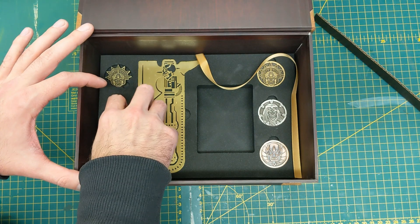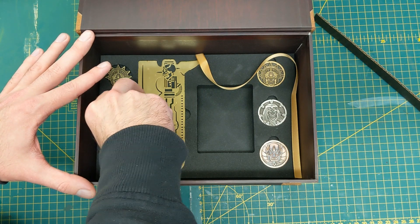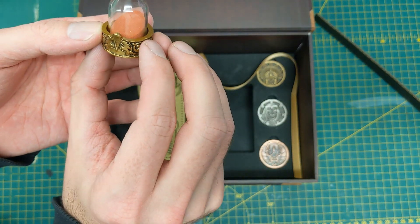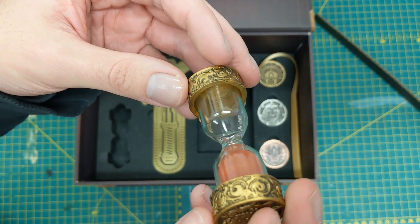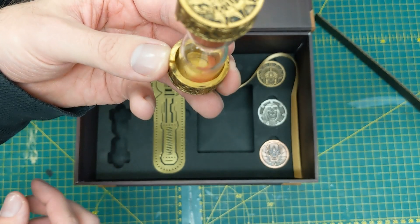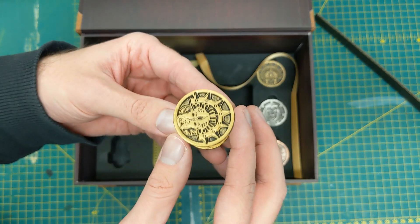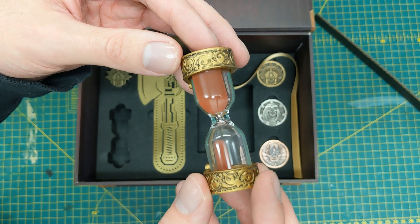And then we go to the pièce de résistance — please do not take that as an insult, my French followers. A nice little vial of blood — can confirm, does work. Delightful.